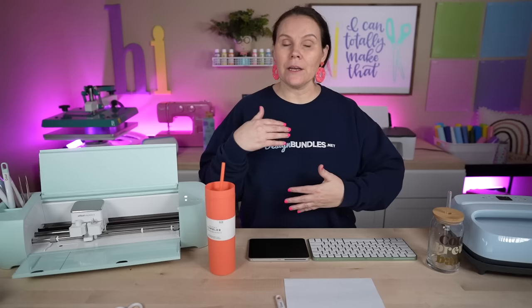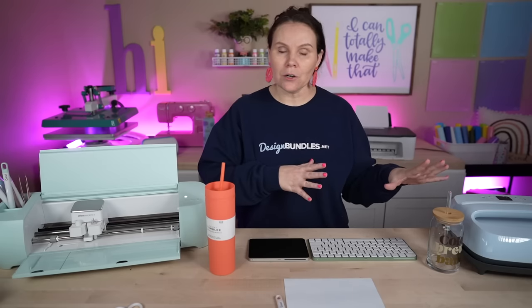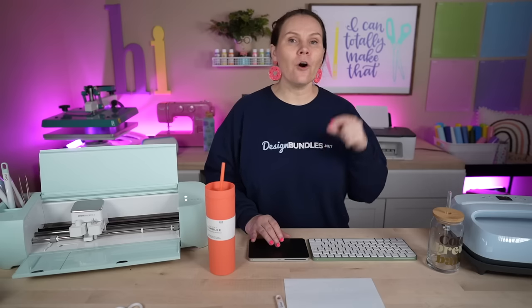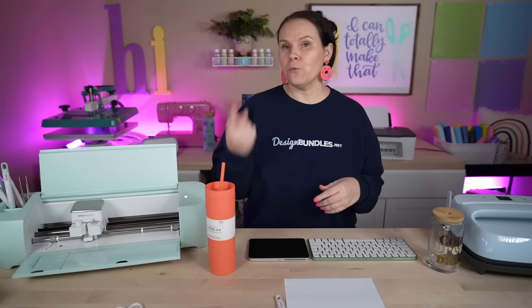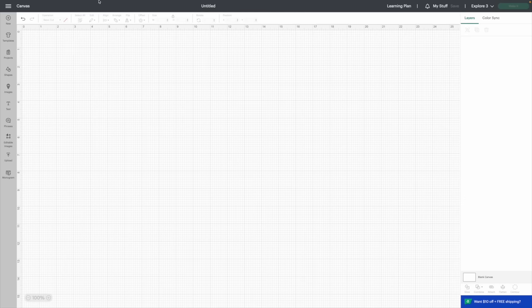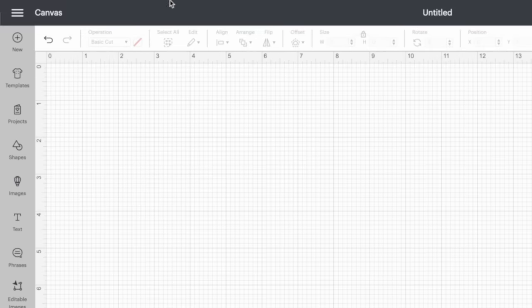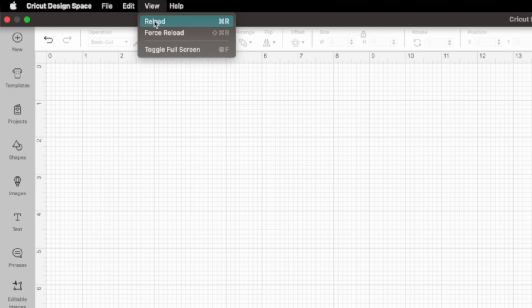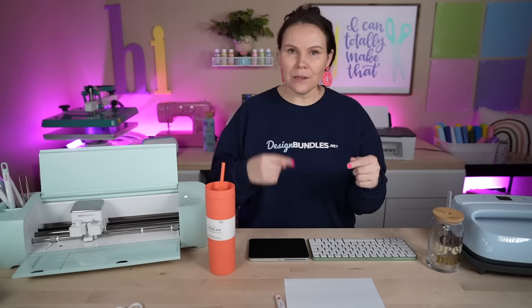In Cricut Design Space, there's one important thing when bringing in your own font. If you already had Design Space open when you installed the font, it won't be there. Either close out and reopen, or simply go up to View at the top and click Reload or Force Reload. I'll hit Reload and it completely reloads without having to exit all the way out — now the font is there.